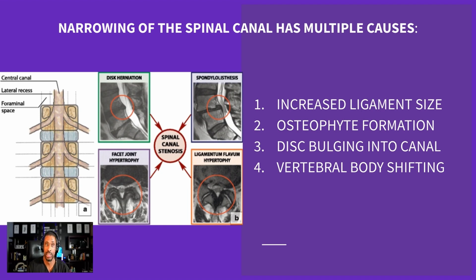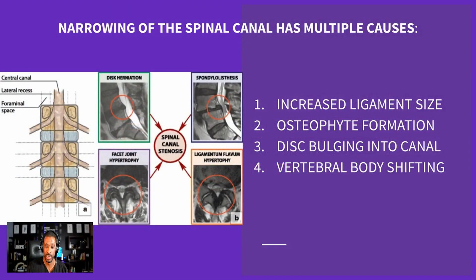Returning to canal stenosis, there are four different causes: one is an increase in ligament size; two is arthritis or osteophyte formation; three is a disc bulge into the canal; and four is vertebral body shifting, or spondylolisthesis. You may not have just one — it's possible to have multiple. Historically, fusions and laminectomies try to address all of these, but what if we could make things better without causing additional problems through a minimally invasive approach?